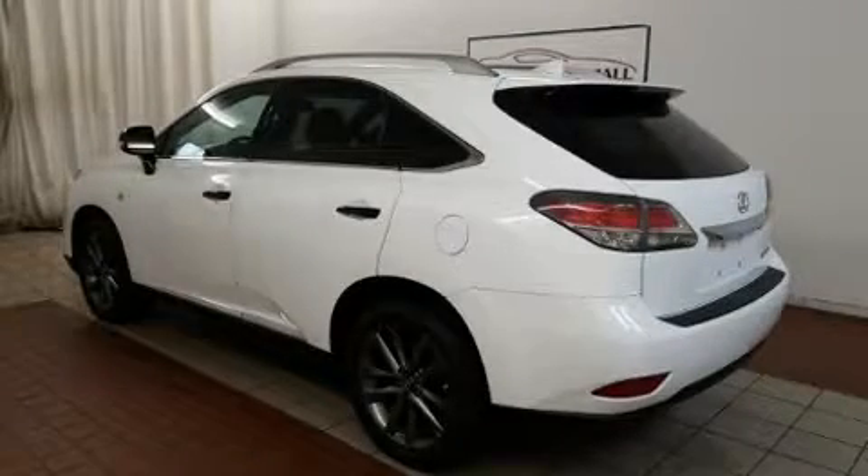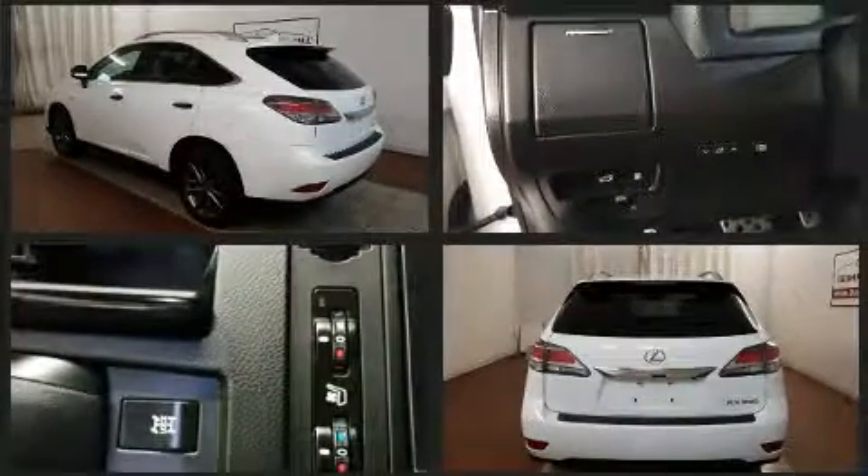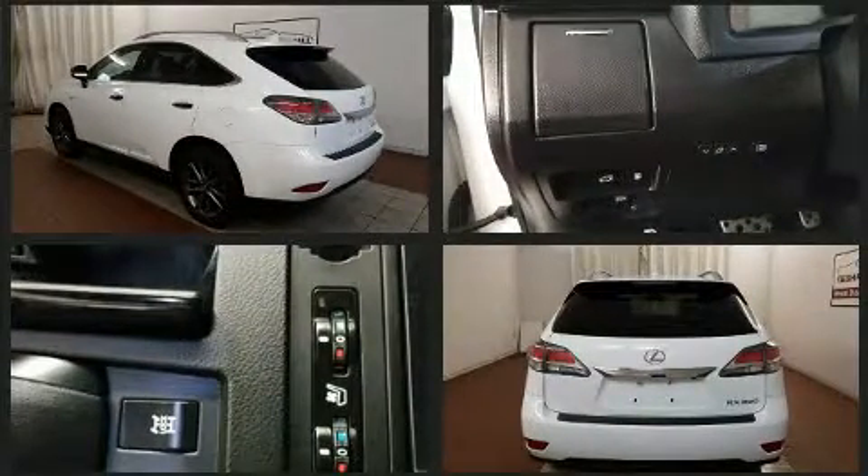Treat yourself to a test drive in the 2015 Lexus RX350. With just over 30,000 miles on the odometer, this four-door sport utility vehicle prioritizes comfort, safety, and convenience.